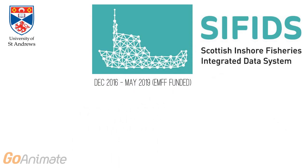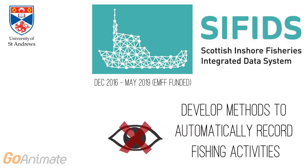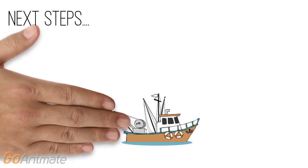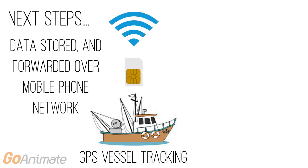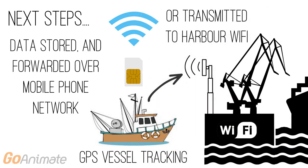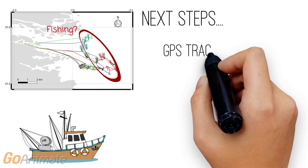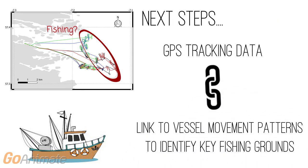The University of St Andrews is now running an EMFF-funded project titled Scottish Inshore Fisheries Integrated Data Systems, or SIFIDS, which aims to develop automatic methods for recording fishing activities in ways that are not visible to other fishermen, and which will also reduce their burden of paperwork. The SIFIDS project pulls directly on the findings of the AIS trial and will explore options for securely tracking vessel movements using GPS, storing and forwarding this data over the mobile phone network, which has extensive coverage around Scotland. The potential to transmit data automatically to secure port-based Wi-Fi connections will also be tested. The project will also work with skippers to identify how GPS tracking data can be combined with vessel movement patterns and changes in course and speed when fishing, so that key fishing grounds can be automatically identified.